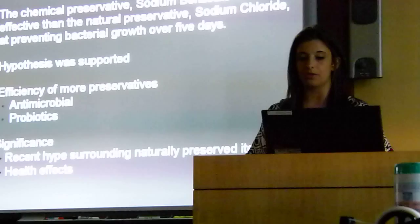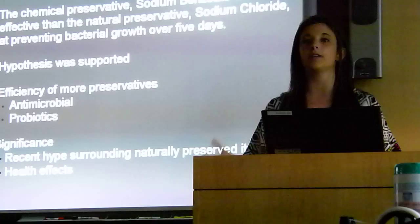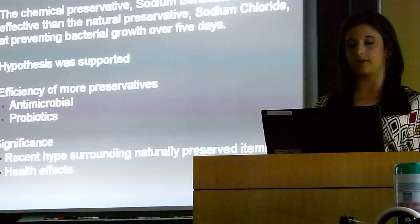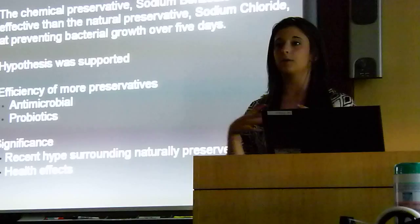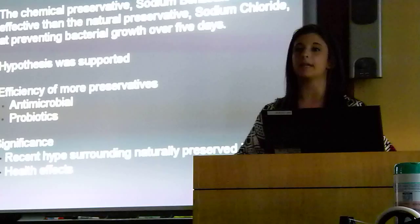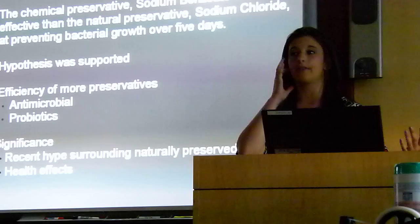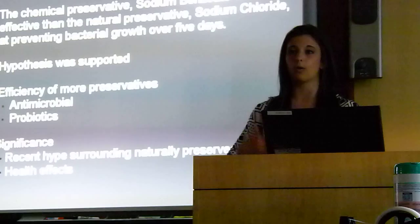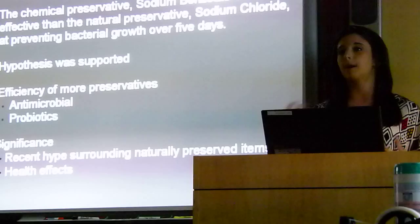In future experiments, it would be very interesting to test not only one type of preservative from each category, but several types of preservatives from each category to see if different types of natural preservatives might actually be as efficient as artificial preservatives. It would also be interesting to test antimicrobial metabolites — the live cultures — to see how those affect bacteria compared to synthetic preservatives and other natural preservatives. The reason I was not able to use these in my experiment is because nisin is the only approved one by the FDA, and it's hard to come by and very expensive. My project was significant because the recent hype surrounding naturally preserved foods is increasing, and more people are switching over to purchasing much more expensive naturally preserved foods when really it might not be worth it.